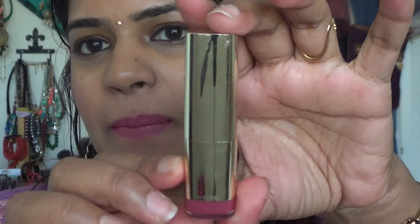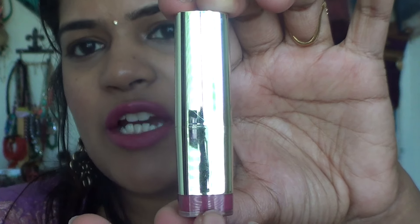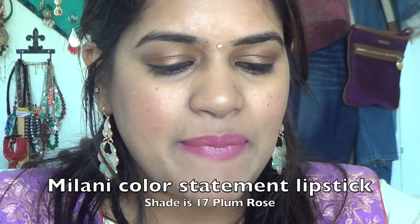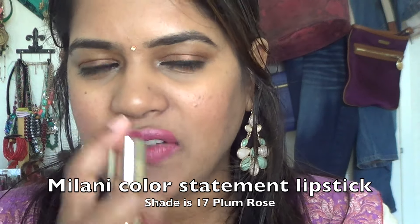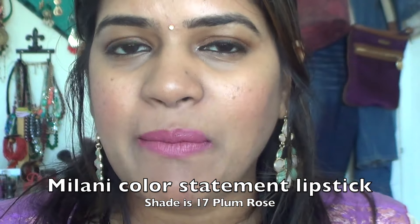The next lipstick is the Milani Color Statement Lipstick. The packaging is gold and shows the exact lip shade at the bottom. This is in shade 17 Plum Rose. Fair warning — these have more fragrance than the matte lipsticks, with a fruity punch. That's how it looks on my lips. Keep in mind lipsticks may look different depending on your natural lip color. These are very moisturizing and great quality, priced at around four to five dollars.